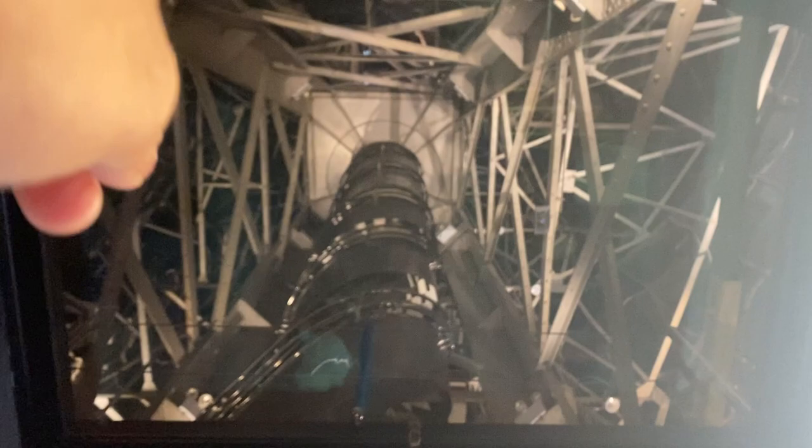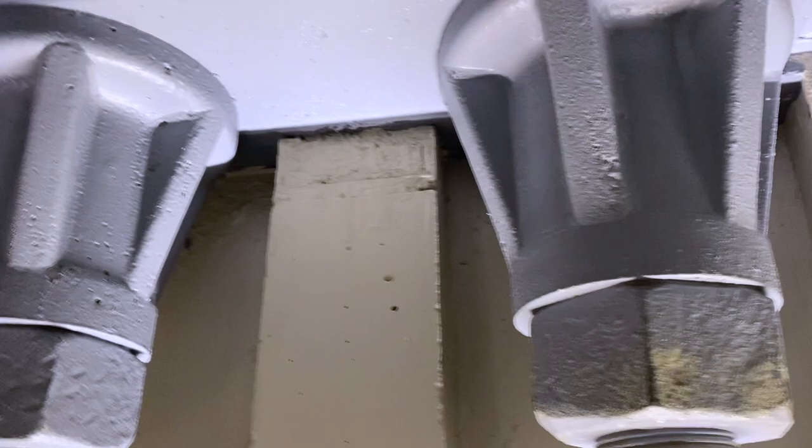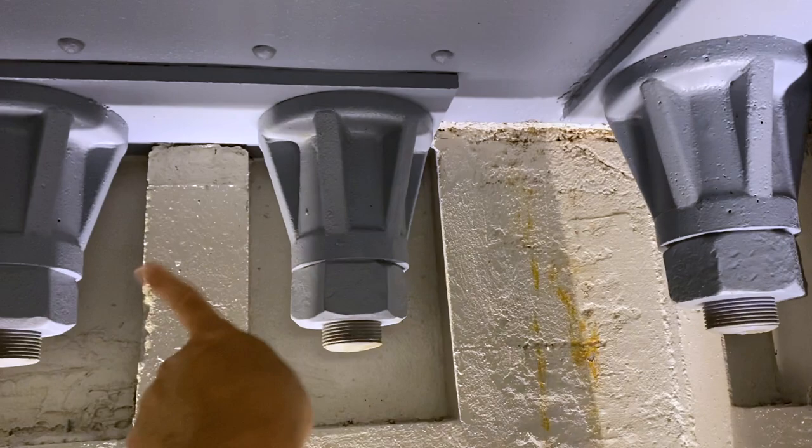Look at this bolt — this is the bolt that holds the statue onto her pedestal. These are the original bolts that have held for so many years. The engineering is just marvelous. I've now exited the pedestal — let me look up — this goes all the way up.